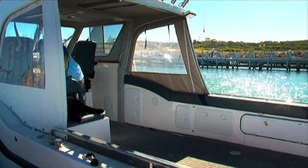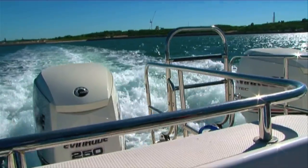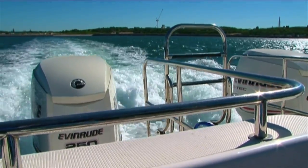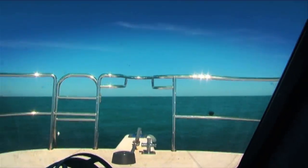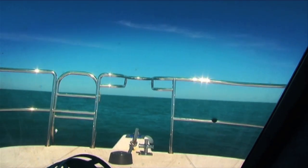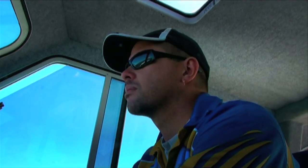Obviously, the first thing you need is a boat. While we were leaving Woodman's Point in something the size of a small planet, you can get by with a vessel around 6 metres, which will get you out to the 100-metre line. Sambos live around wrecks and deep reefs in big numbers, so you have to pick your day carefully.